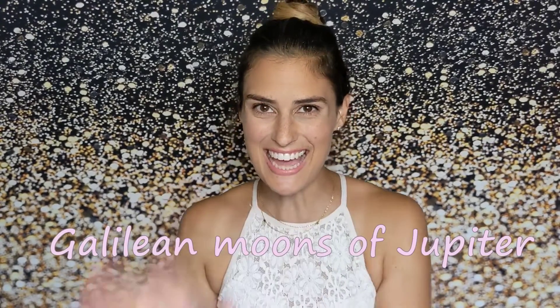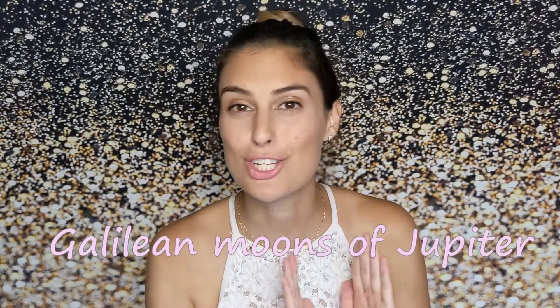Hello! Come along with me today on a whirlwind tour of the Galilean moons of Jupiter.